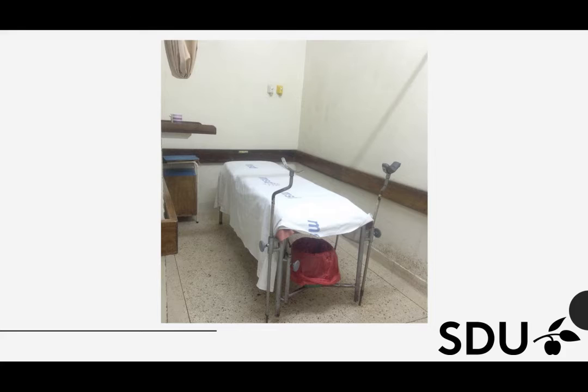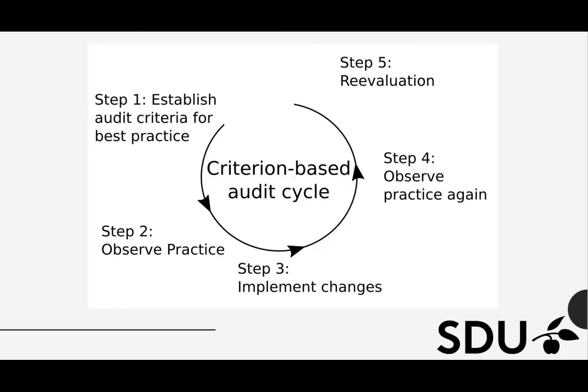We often fail when we try to make a difference in developing countries like Tanzania. Imagine that you are standing in a room with nothing else than an empty bed and a woman in labor — that is pretty much the setting I arrived to in Tanzania. When doing interventions in developing countries, we have to take many aspects into consideration such as local conditions and guidelines, the resources available at the study site, and educational level. Therefore, our study method had to be specially designed as a criterion based audit, and that may be some of the answers to why my intervention was successful.